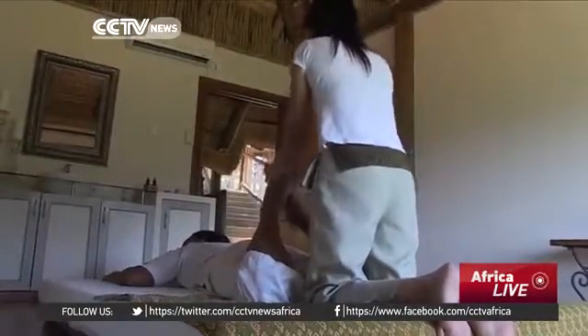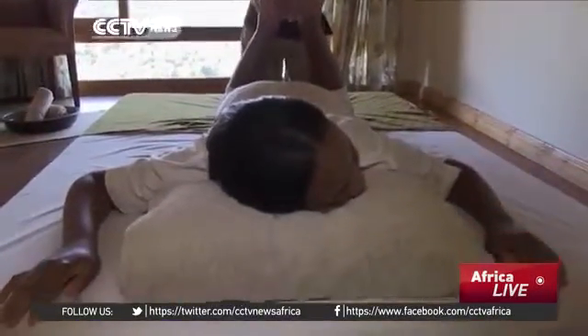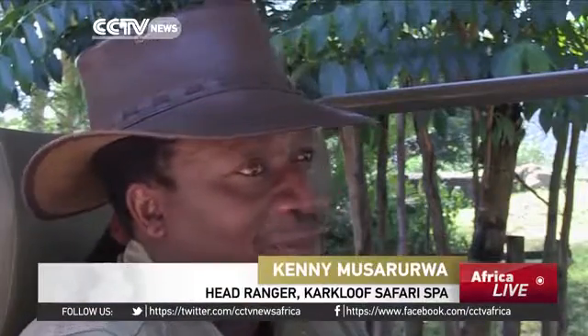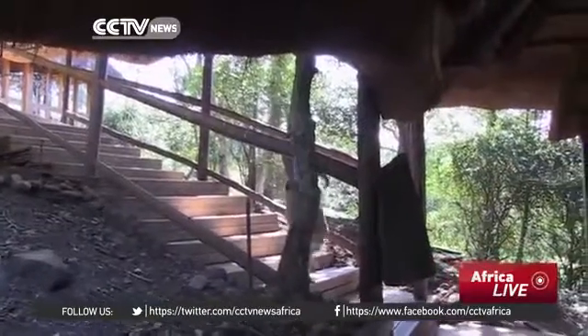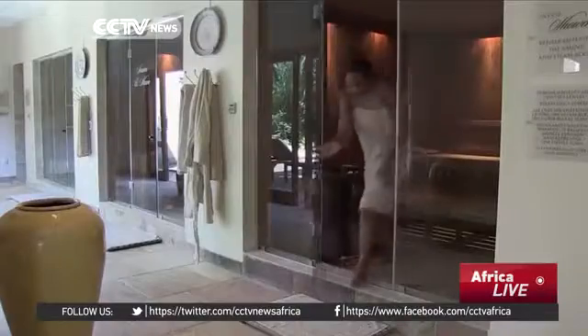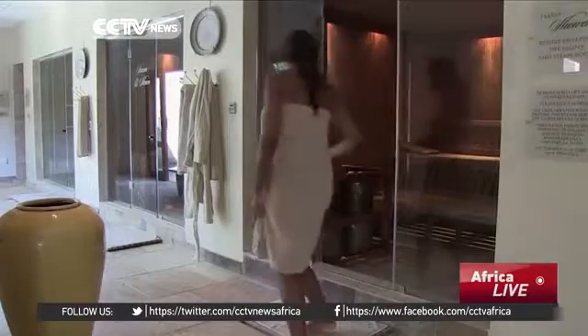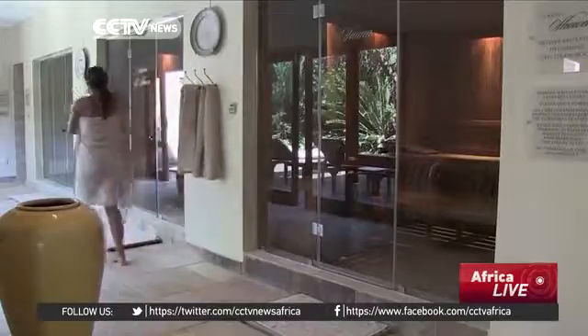A combined safari and spa resort means there's always something to do. Sometimes when it rains, you might be forced to be indoors all day, but at Kakluf, if you cannot go out for a game drive, there's also a spa where you spend your time instead of just being in your room. When you want to just chill indoors but want a feel for the outdoors, just check into the spa for a massage or just to stretch out.